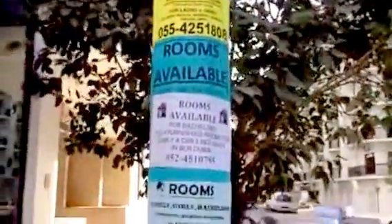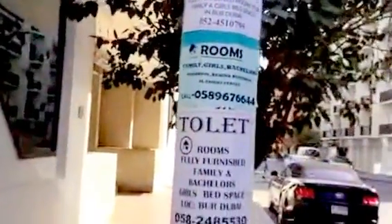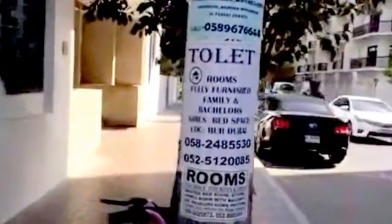There are signs on the buildings advertising rooms — furnished rooms, fully family, bachelors, girls. That one looks nice.